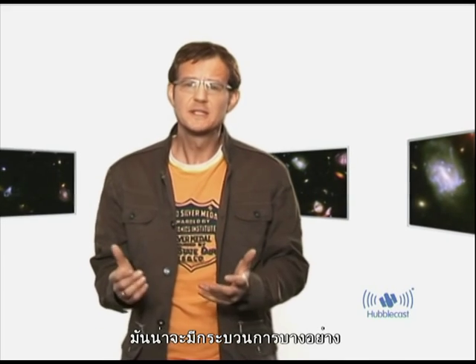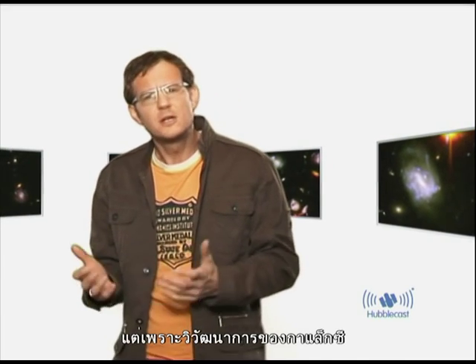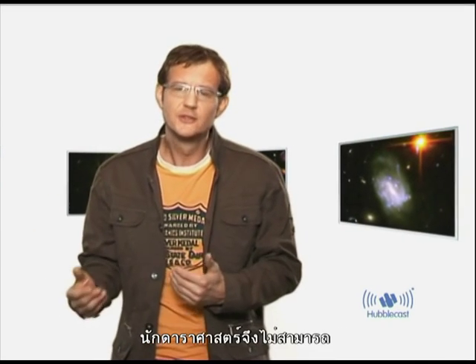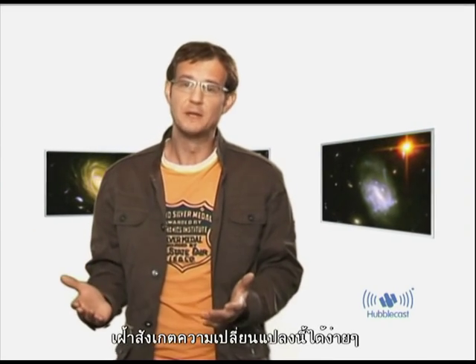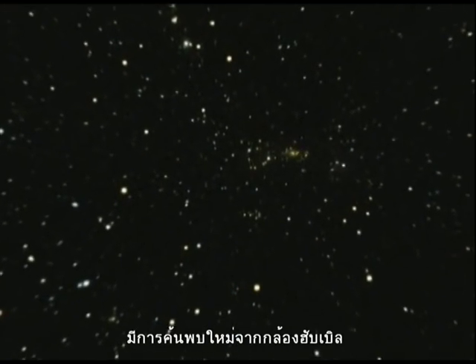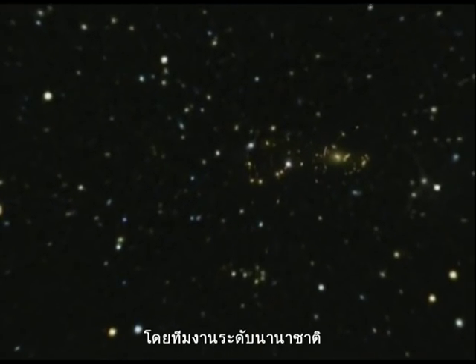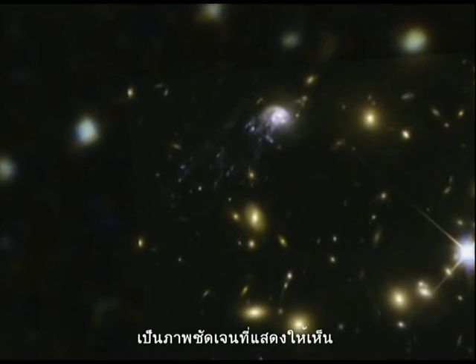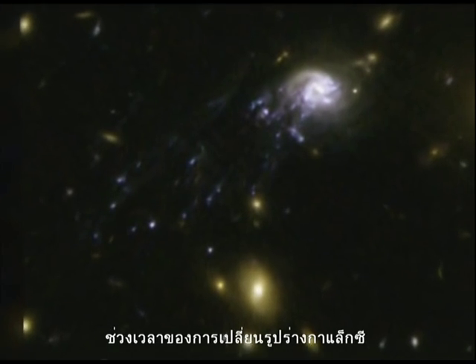Apparently, there must have been some kind of transformation process. But because galaxy evolution takes place over billions of years, astronomers have so far not been able to see it live. New observations with Hubble by an international team led by Luca Cortese of Cardiff University, United Kingdom, provide one of the best examples to date of this metamorphosis.